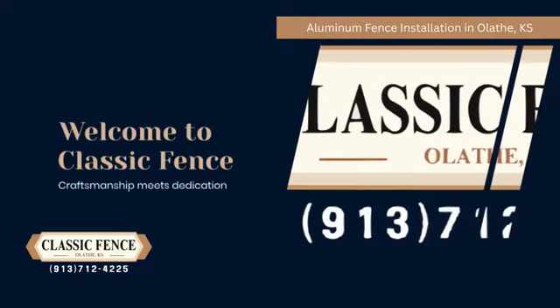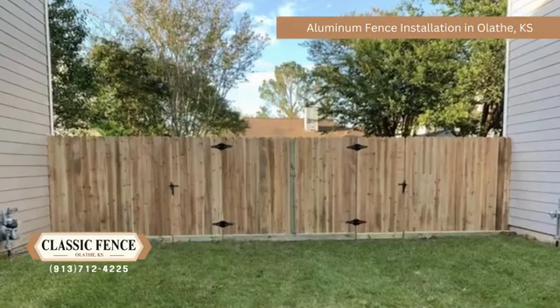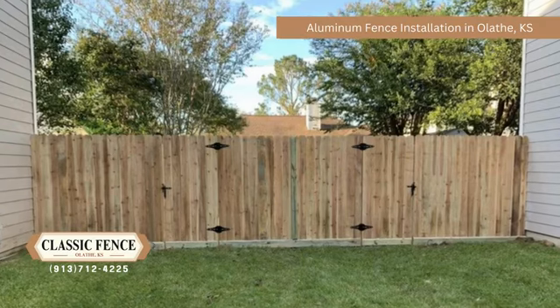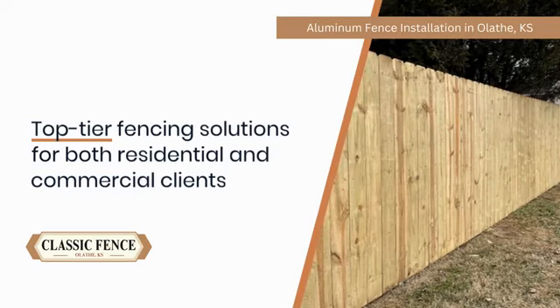Welcome to Classic Fence, where craftsmanship meets dedication to deliver exceptional fencing solutions tailored just for you. Located at 11,685 South Monroe Street in Olathe, Kansas, Classic Fence has been a cornerstone in providing top-tier fencing solutions for both residential and commercial clients across the region.